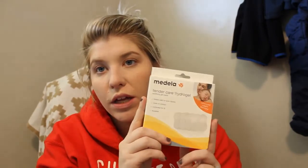Also going in here is some Earth Mama Angel Baby Natural Nipple Butter — this one is lanolin-free. I have lanolin too but I wanted to try something different, so this is the 60ml jar. And also some Medela TenderCare Hydrogel Pads, just for the sake of nursing because sometimes it hurts.